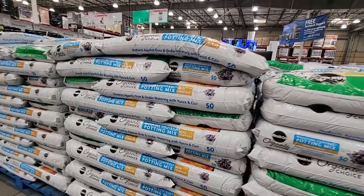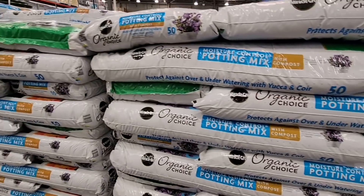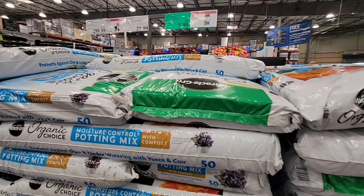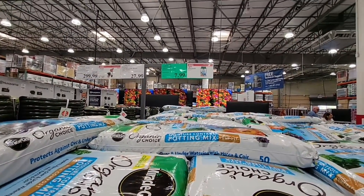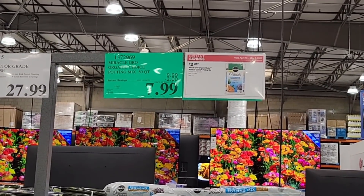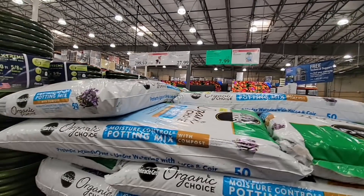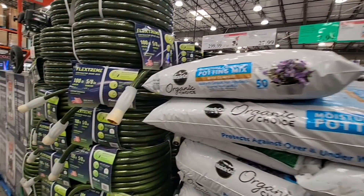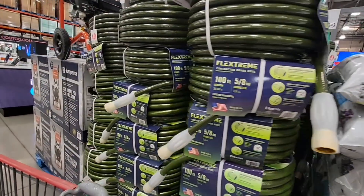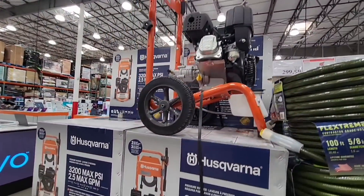Here's another item on sale — a lot of people were grabbing these today. The potting mix, the organics choice. Spring is here, we're getting ready and planting new flowers. $7.99 for that big bag — it's going to be heavy so make sure two of you lift it. You also have your garden hose — 100 feet for $27.99.